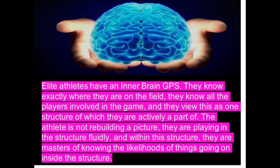Elite athletes have an inner GPS — they know exactly where they are on the field and where their opponents are. They see everything virtually as one structure. When LeBron James is playing basketball, he sees himself as part of that five-on-five game and knows where every piece of that puzzle is at all times, in a constant, fluid, moving environment. They're so good they can anticipate the likelihood of certain things happening or not happening. It's an amazing thing, and it takes years of training.